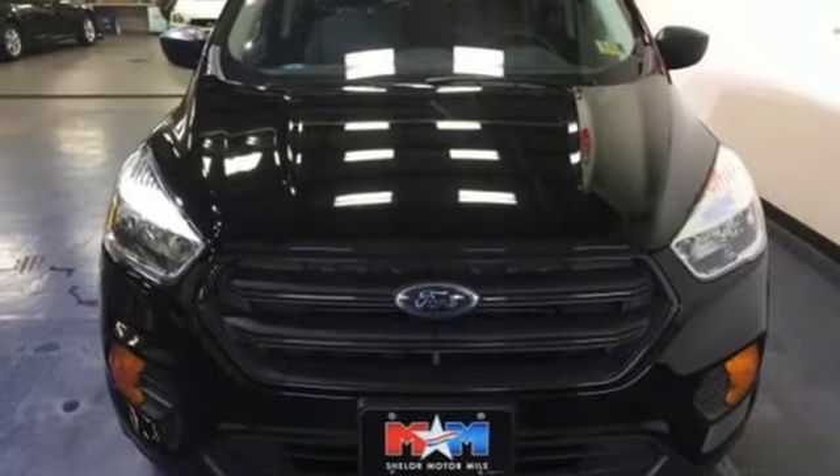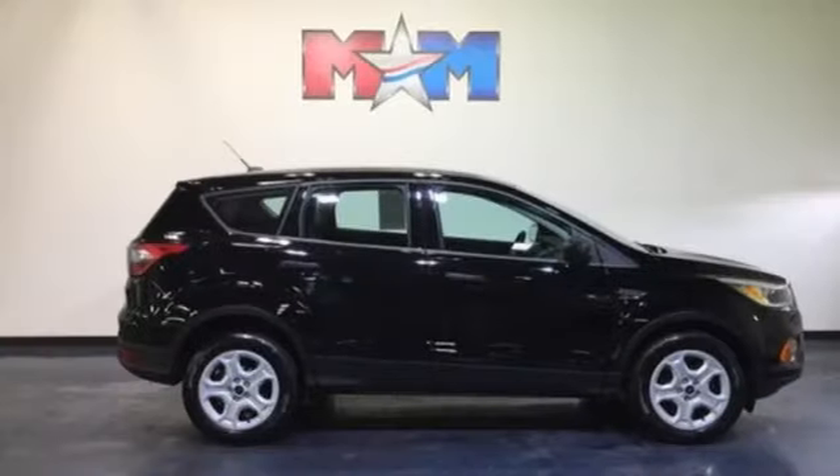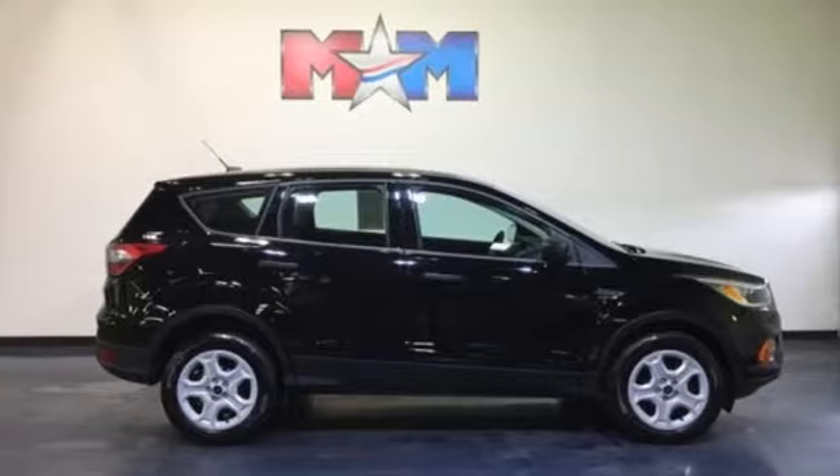It is your strategy for a smart escape. You need to drive it to believe it. Take it for a test drive today.